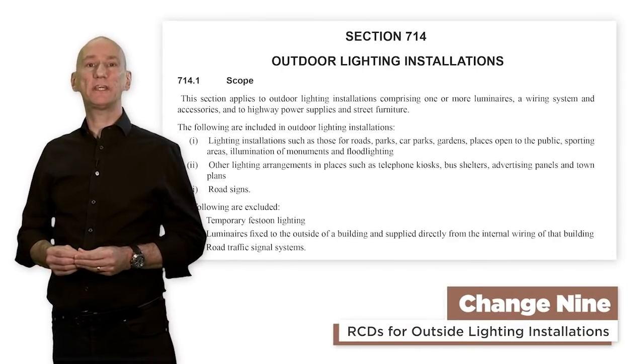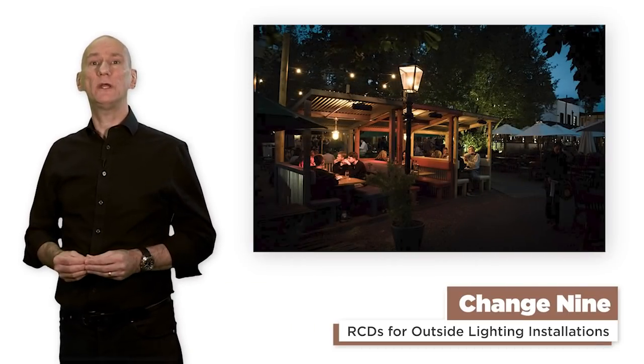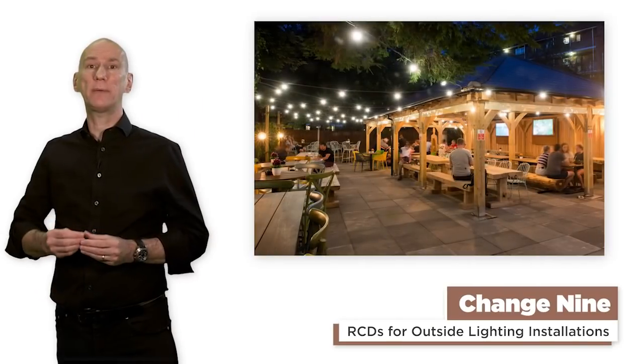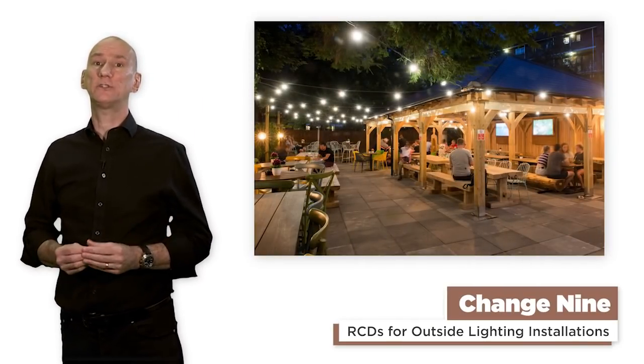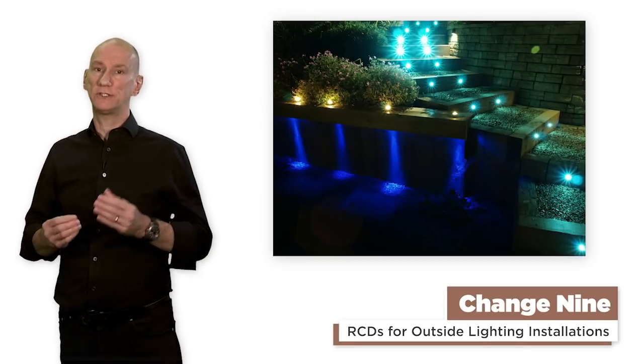Change 9: RCDs for outside lighting installations. With Amendment 2, additional protection is now required for lighting circuits feeding areas where the public are likely to come into contact with the lighting equipment and associated structure. This now includes several new locations such as gardens.